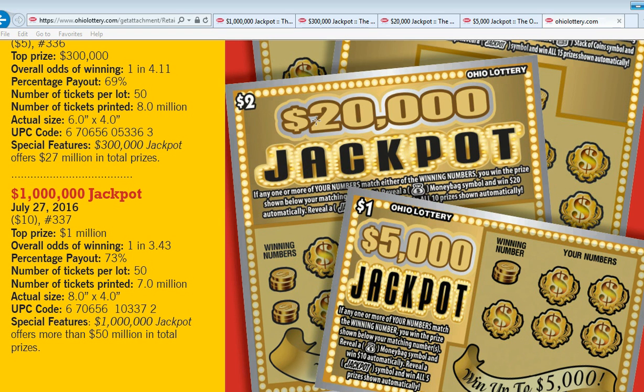Alright guys, welcome back to Digitonic One. I've had quite a bit of interest in the videos I posted about these new jackpot tickets, so I wanted to make another video and go a little bit more in depth on them and show you what prizes are available on them.